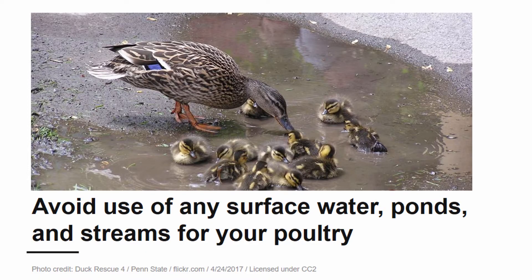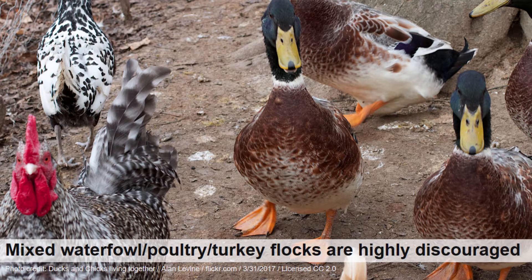Access to surface water, ponds, or streams for your poultry should be avoided if at all possible. The avian influenza virus can live in cool water for up to three weeks and can infect domestic poultry even if they do not come into direct contact with the waterfowl. Mixed flocks are highly discouraged for many reasons, the biggest of which being the spread of disease from the waterfowl to the domestic poultry.